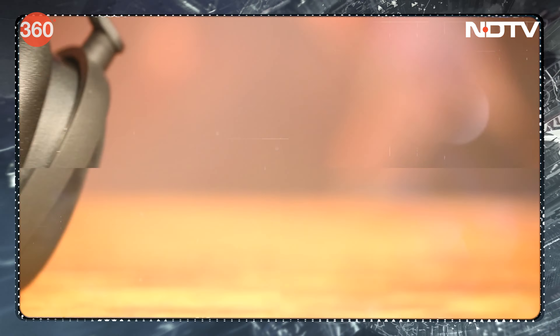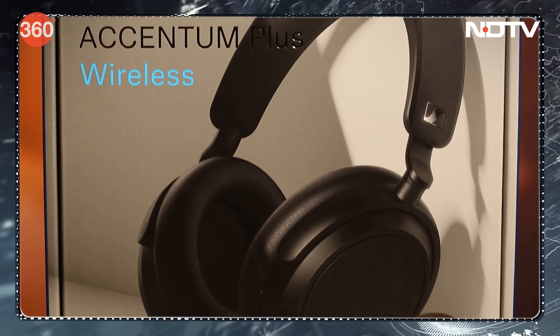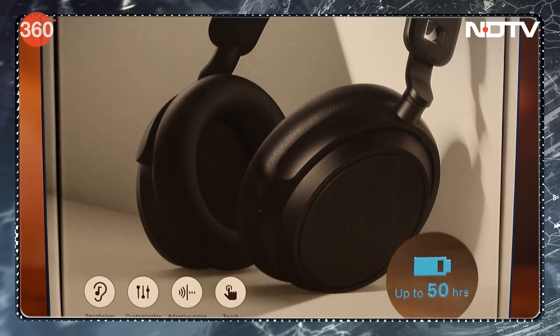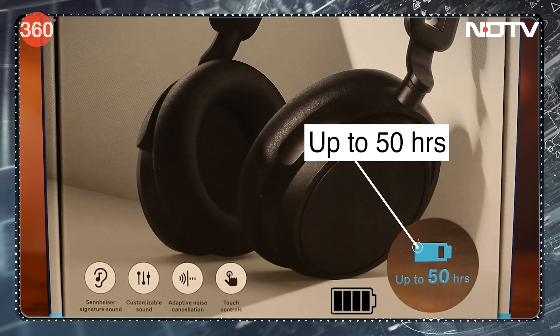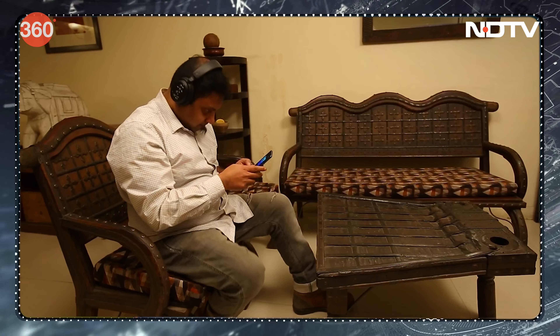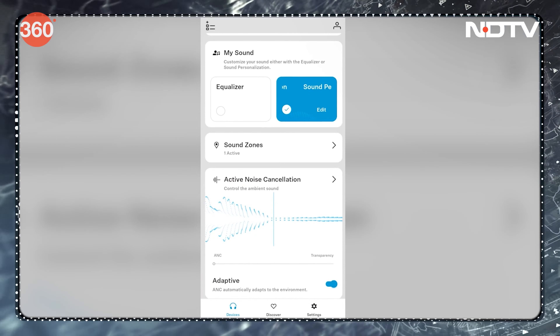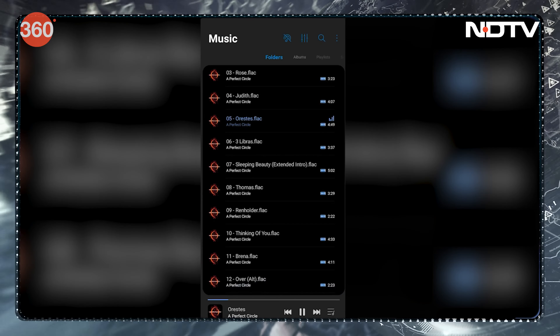Sennheiser India updated the Accentum series with the new Accentum Plus Wireless. These Bluetooth headphones also support wired aux output, are available in 2 colors starting at ₹1,599, and claim a battery life of 50 hours. They feature hybrid adaptive noise cancellation, support for hi-res wireless codecs like aptX Adaptive, are powered by 37mm dynamic transducers, and sound can be customized via Sennheiser's Smart Control app on Android and iOS.